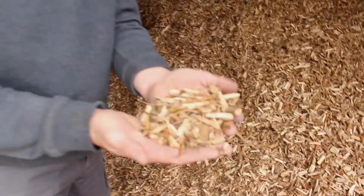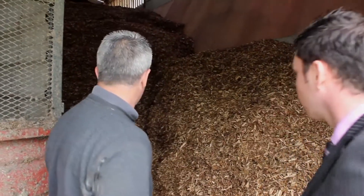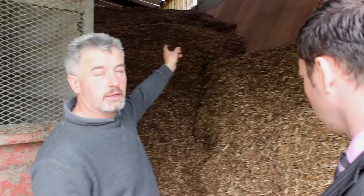That's your woodchip - that's where we're drying. That's down at 15 to 18% moisture on average. As you see, it is filled to the top.